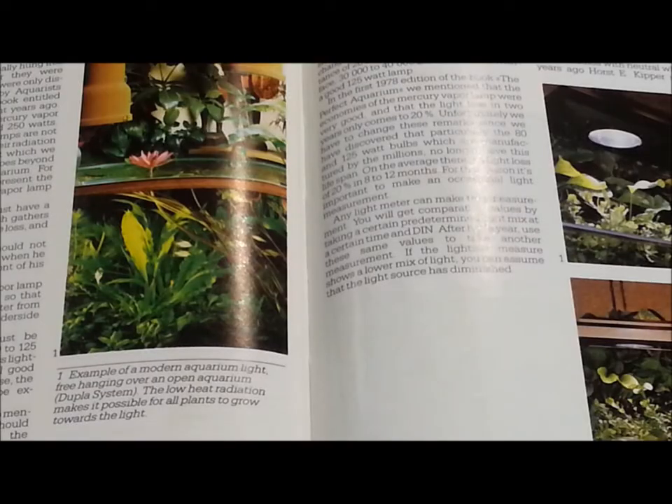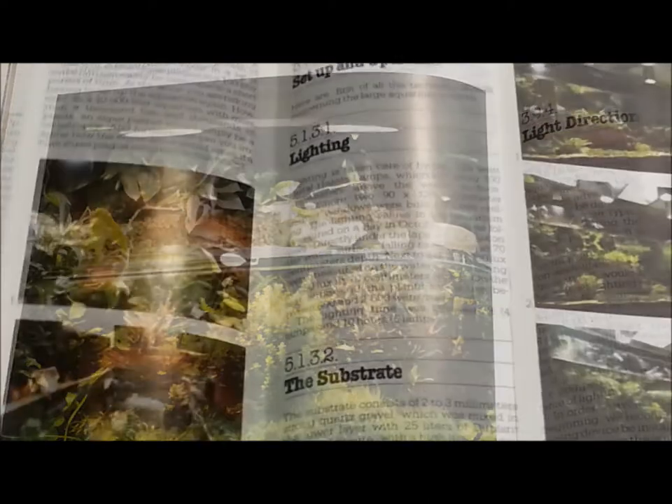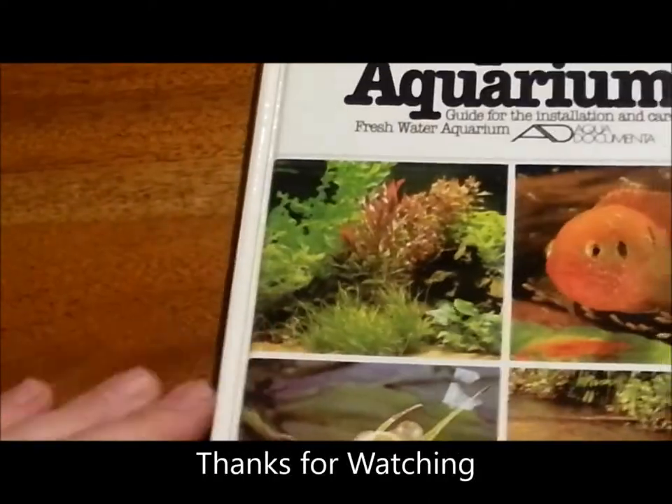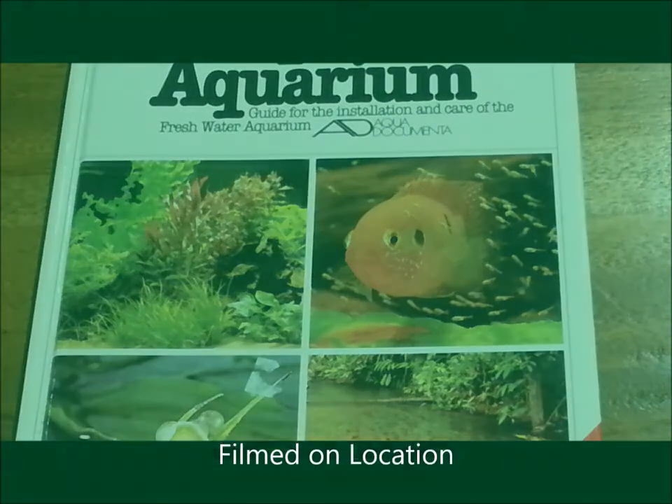So as a tribute to the 1980s and all the old-time fish keepers, 'The Optimum Aquarium' is a book that even today I think most people will get a lot out of. I recommend you go to the library, try and find it, and have a read — it's really fantastic. Thanks for watching, hope your aquariums are going well, and until next time, good luck!